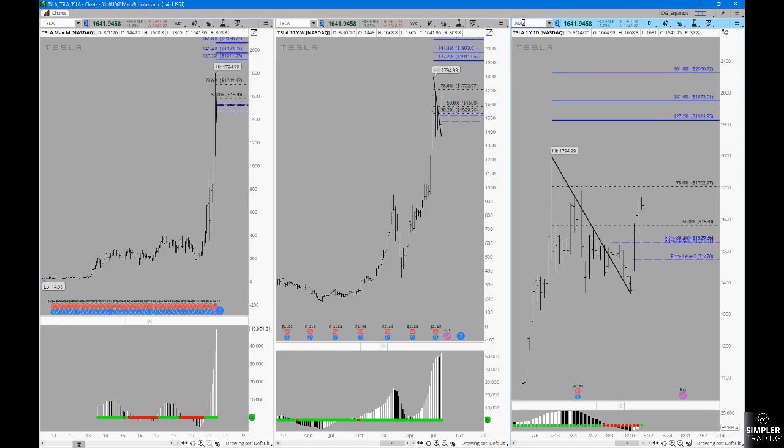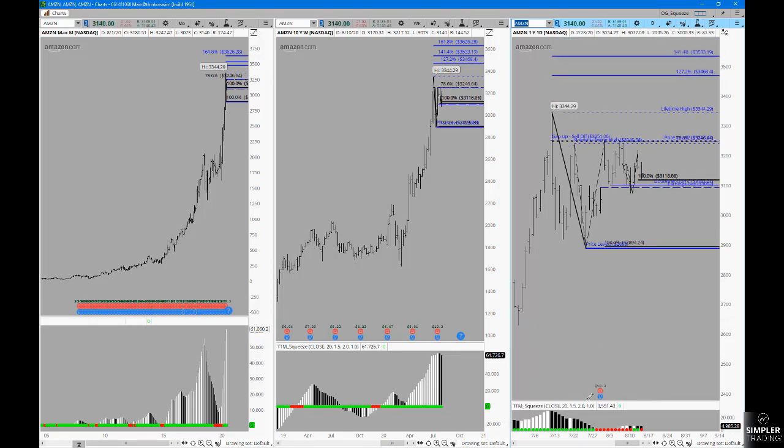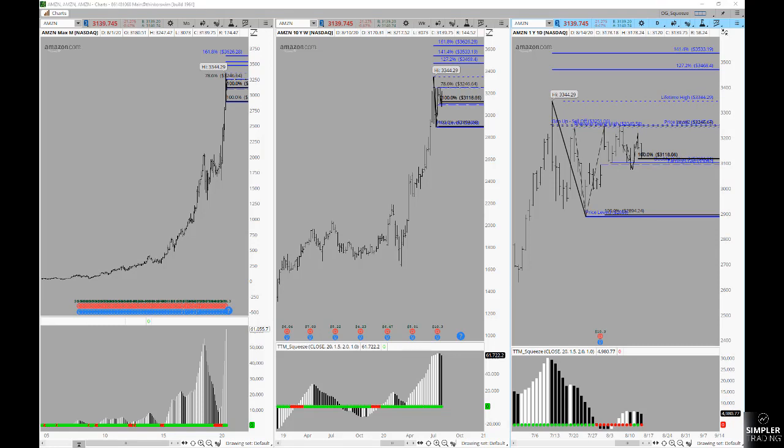And then there's Amazon, where you've got the same squeeze setup. These are some of the biggest stocks, and if the broader indexes are going to continue to push higher, these need to do the same. I hope that's helpful — you guys have a great weekend and we will see you at the next free video.